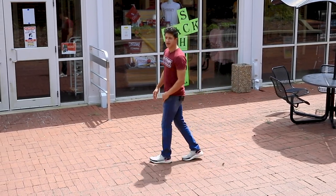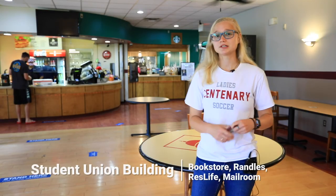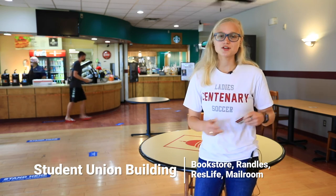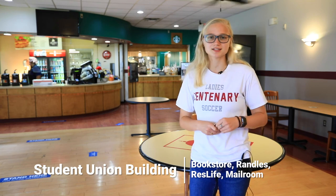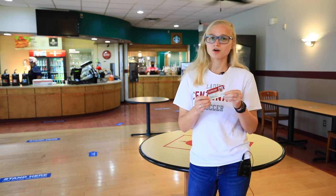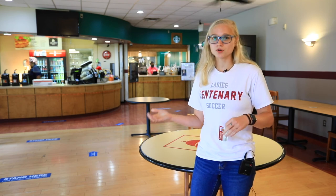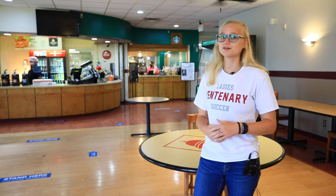So this is Randall's. It is found in the Student Union building and is going to be the other option for meals on this campus. It's fast food, made-to-order type of stuff — hamburgers, french fries, quesadillas, things like that. You just come in with your student ID, which works like a debit card loaded with a certain amount of money each semester. You walk up, order, pay, and it's just like any other restaurant. We also have a Starbucks in here, which is really awesome.